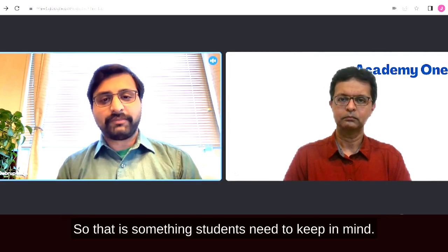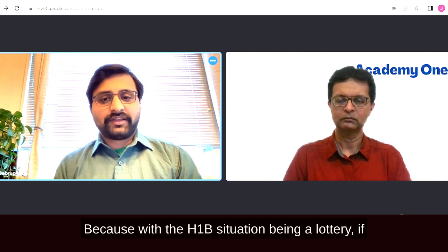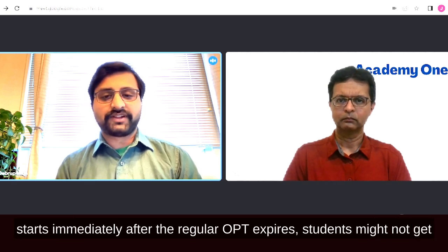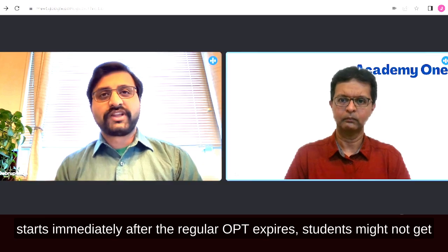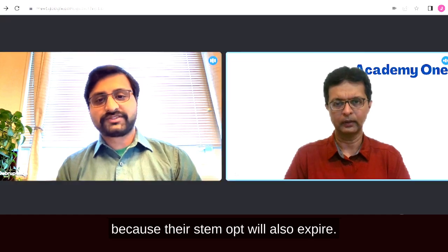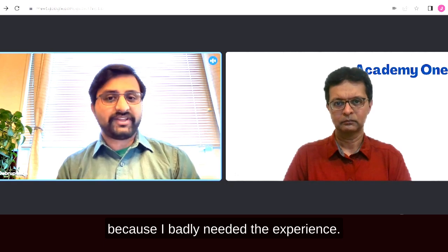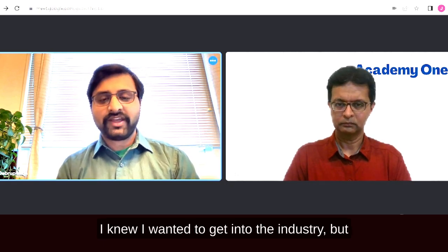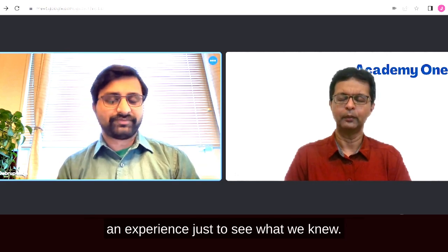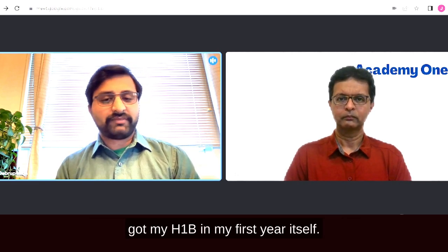Students need to keep this in mind because with the H-1B being a lottery, if you use the first 10 months and the STEM OPT starts immediately after, students might not get a third chance in the H-1B lottery before the STEM OPT expires. I took that gamble because I needed the experience for entry-level jobs, and it paid off — I got my H-1B in my first year.